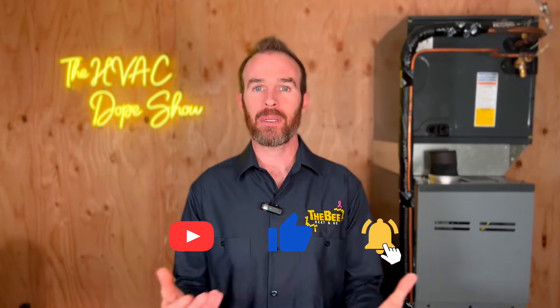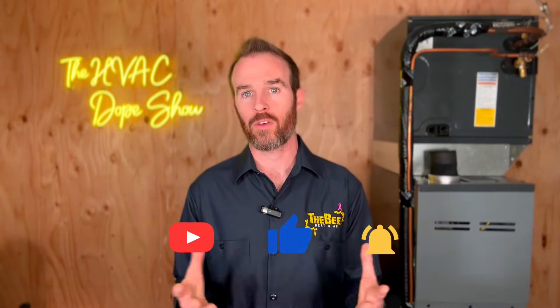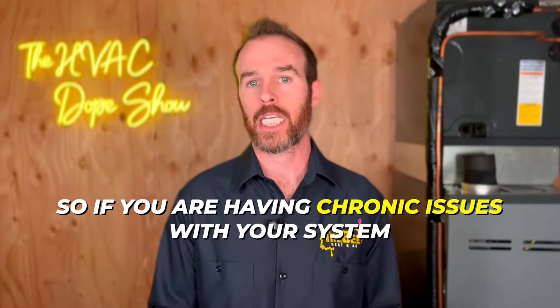Please smash that like button and subscribe to the channel if you haven't done so already. And if you happen to be in the Denver Metro or one of the other metros we service, click the link below in the description to speak with or schedule one of our technicians — we come out for free for all first-time customers. If you're having chronic issues with your system, click the link below. There will also be a list of the metros we're currently servicing in the description, as we're always looking to expand to other markets.